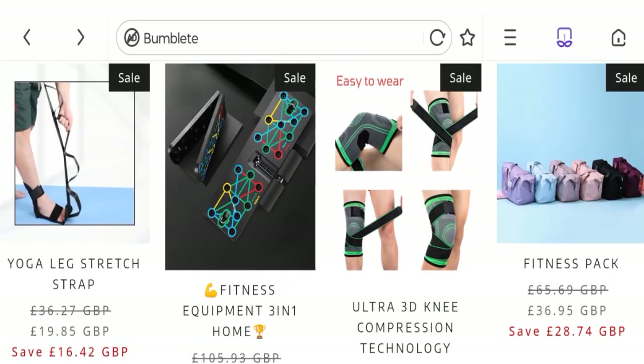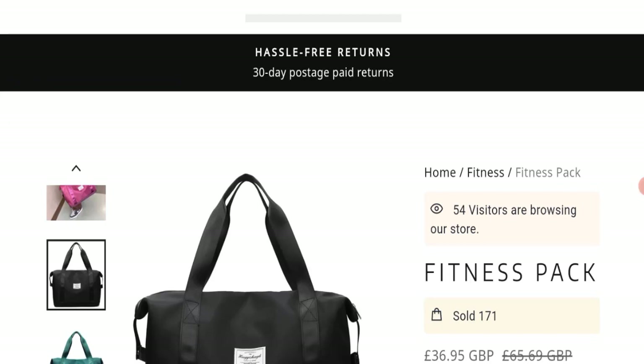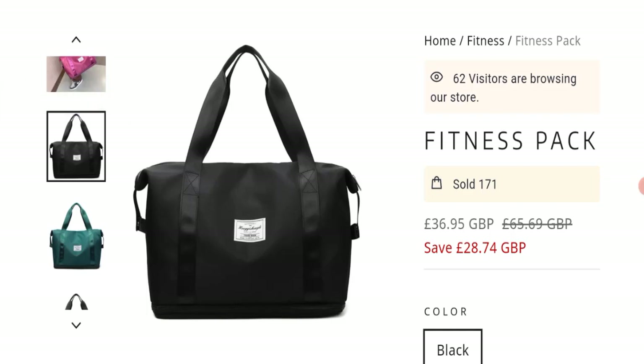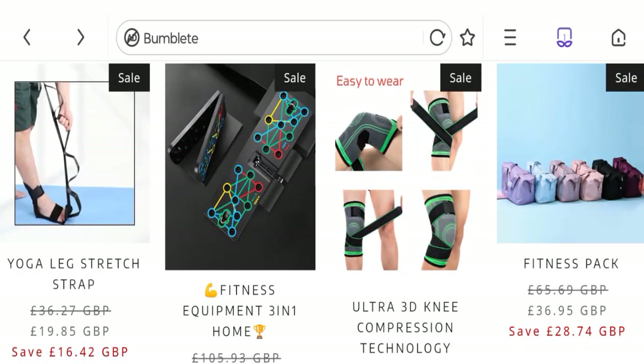Now talking about Bumbleet reviews. There are no customer reviews available for this website, which is a minus point. The trust index score of this website is only 1%, which is a very low trust score, and the business trust ranking is 1.1 out of 100, which is a very low trust ranking. So according to our research: new domain, no social media account, no customer reviews, low trust score and low trust ranking.